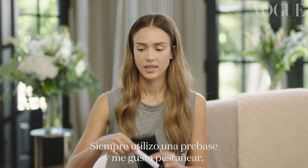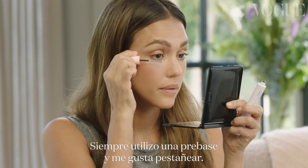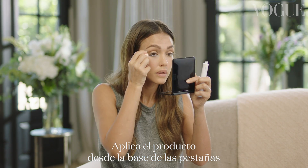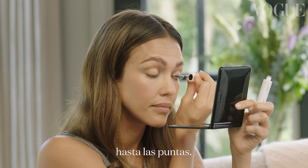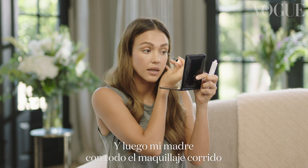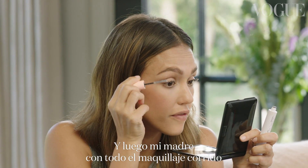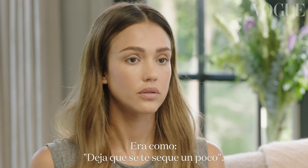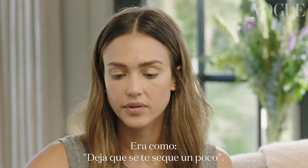Mascara — I always use primer and I like to just blink. It gets the product all the way from the base of the lash to the ends. I remember when I was younger, watching my mom put on her mascara. My mom was like the full face of makeup taking me to school in the morning. I'll let that dry for a little bit.